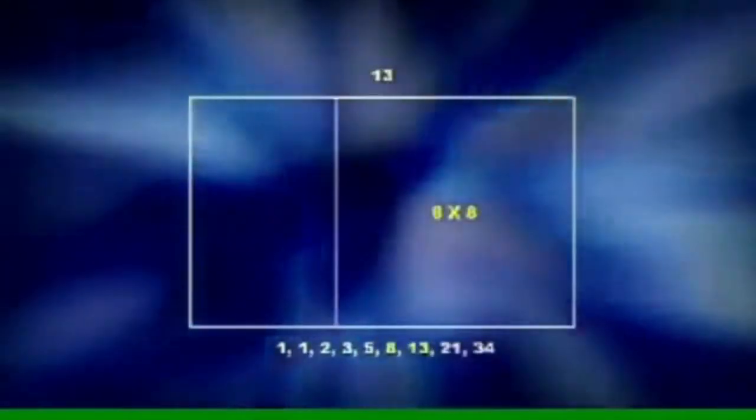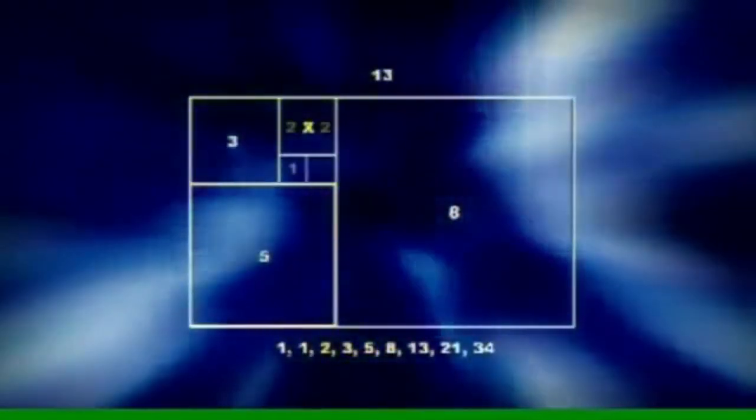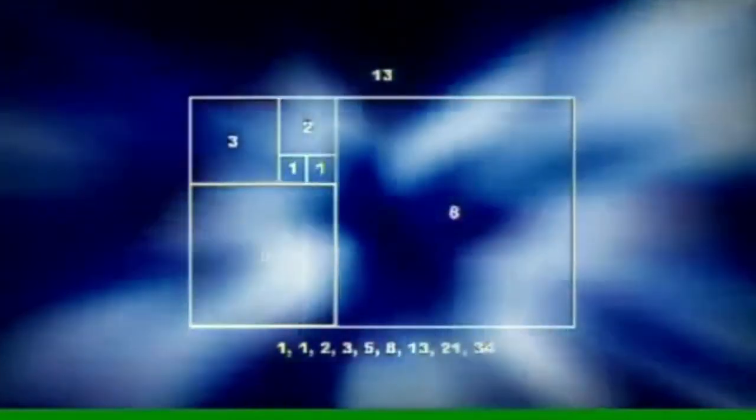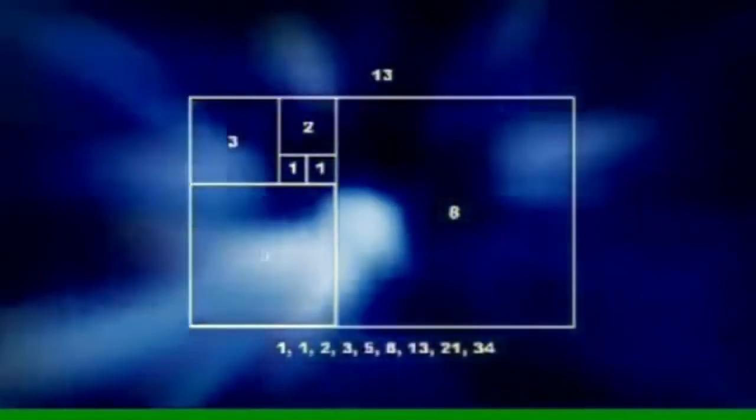A golden rectangle can be broken down into squares the size of the next Fibonacci numbers down and below. If we were to take a perfect or golden rectangle and break it down into smaller squares based on Fibonacci's sequence,